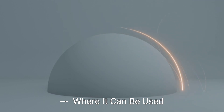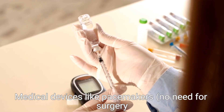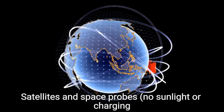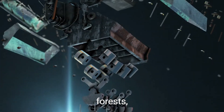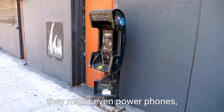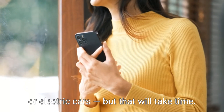Where it can be used: Right now, nuclear diamond batteries are best for medical devices like pacemakers — no need for surgery to replace batteries — satellites and space probes with no sunlight or charging needed, remote sensors in oceans, forests, or mountains, and military or defense tools in hard-to-access areas. In the future, they might even power phones, smartwatches, or electric cars, but that will take time.